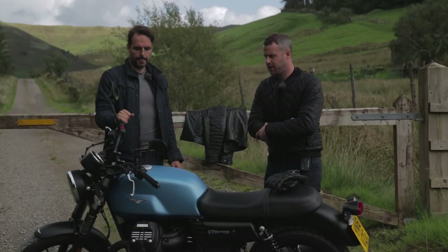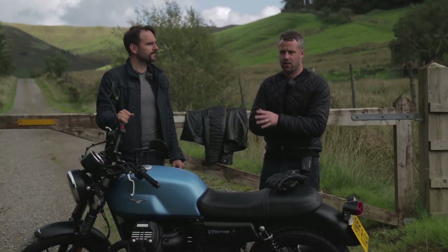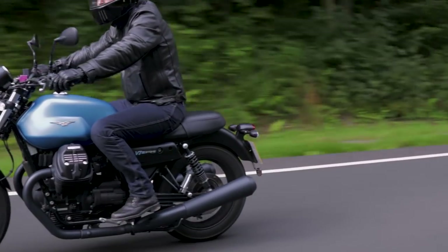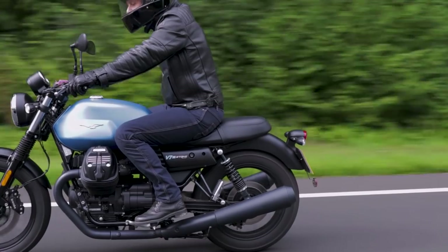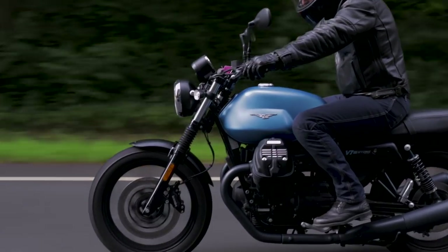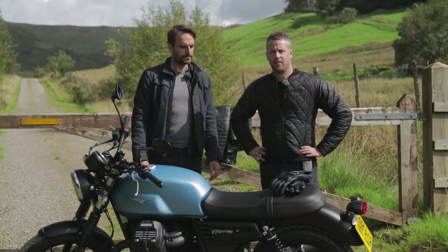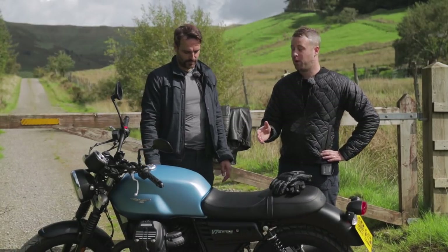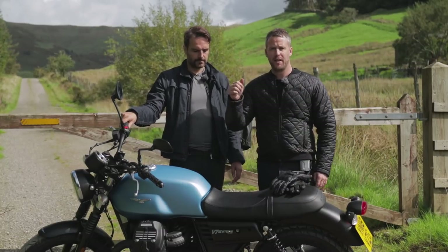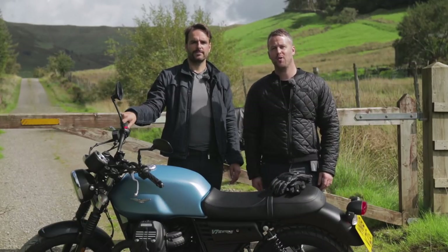We want to thank Viomoto for loaning us the bike and providing all the information on cost and monthly payments. If you'd like to go ahead with that offer, please get in contact with them — link in the description. They're also a premier Knox centre in the UK, so if you're looking for Knox equipment in the Midlands area, Viomoto is a great choice. Thanks so much for watching — please like this video, subscribe, and comment. We'd love to hear what you think, and we'll see you on the next review.